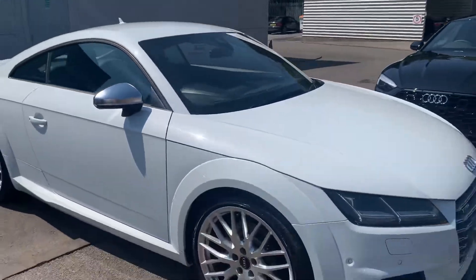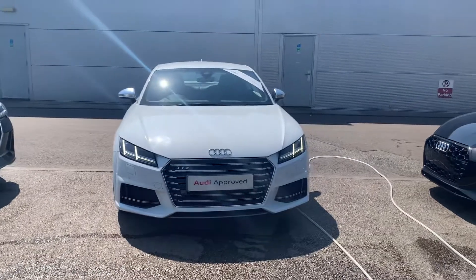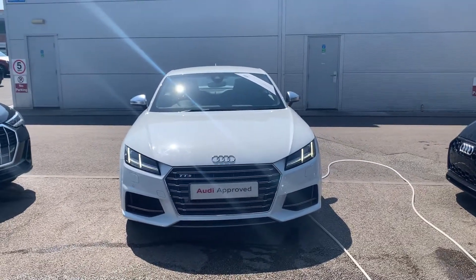If you'd like any more information on this Audi TTS, please contact us on 01270 864 091. Thank you for watching.